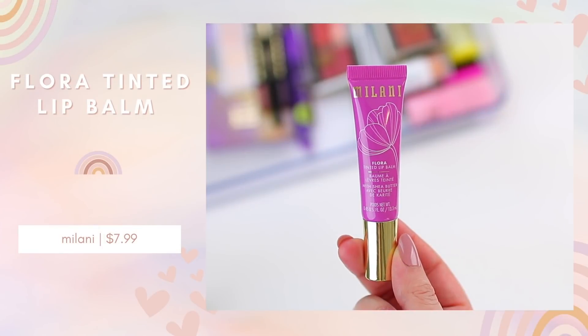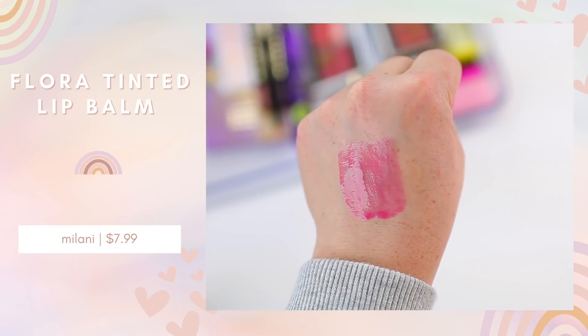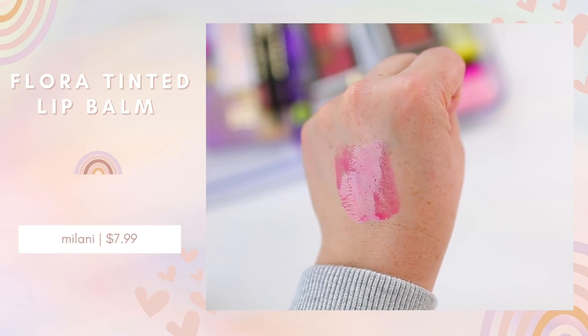I got a few other products from Milani. They released the Flora Tinted Lip Balm — I've tried these lip balms in the past and they feel really nice on the lips with a good amount of pigment, so I thought it would be a fun pop of color for the spring season. Last year I tried the Milani Matte Lipsticks, which I believe were a new release and they were really nice. They kind of went viral on TikTok, so it looks like they've expanded the line.